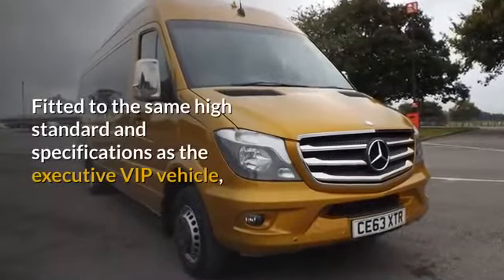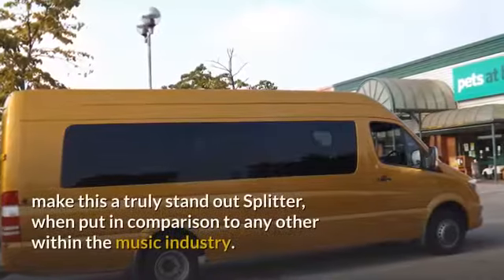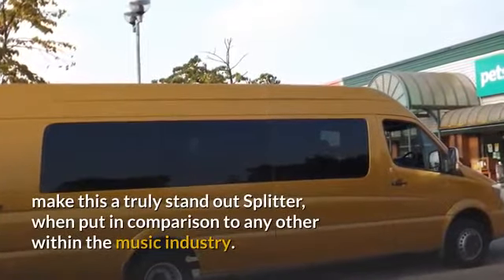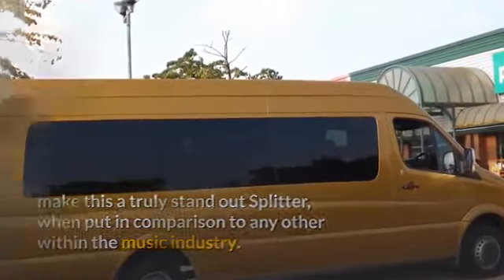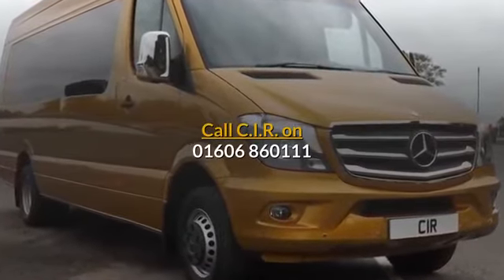Fitted to the same high standard and specifications as the executive VIP vehicle, this makes it a truly standout splitter when put in comparison to any other within the music industry. Call CIR on 01606-860111. Thank you.